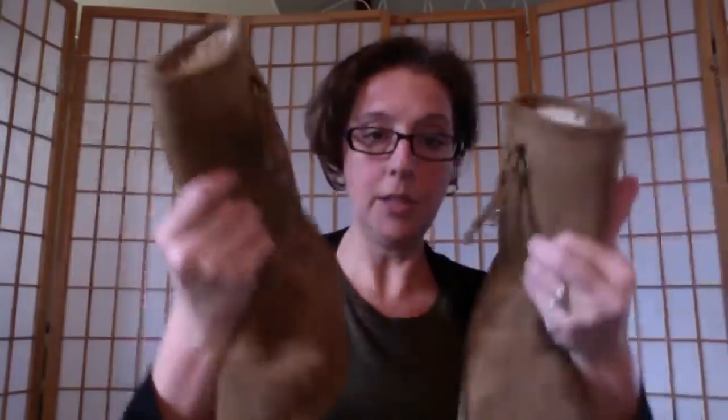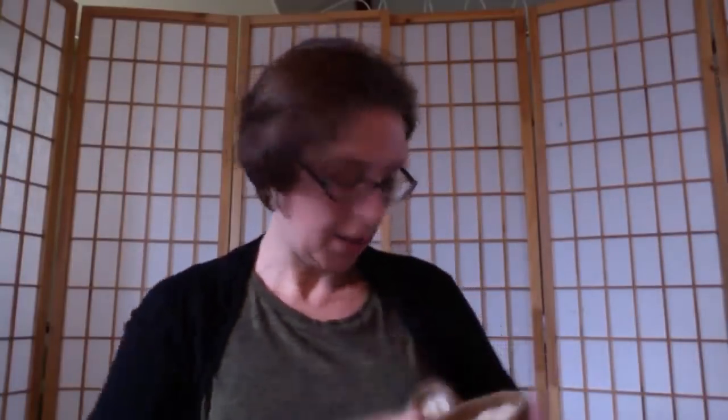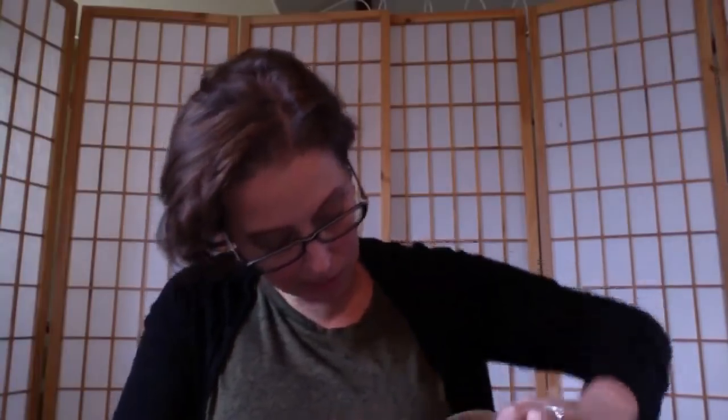I found some little UGG boots for girls — they're a children's size 2. My daughter's in a size 13, so she won't be wearing those for a while. If anybody's interested in a children's size 2 UGGs, let me know.